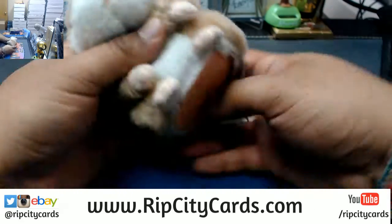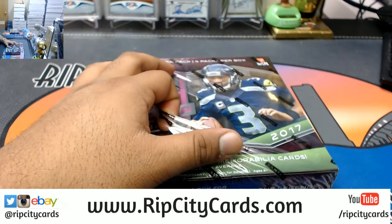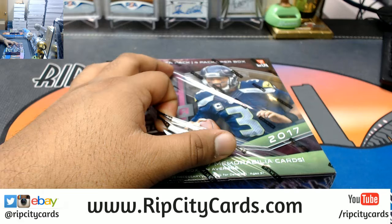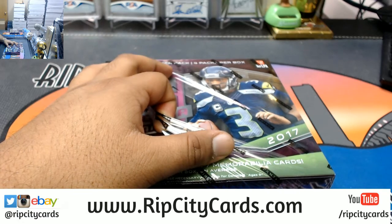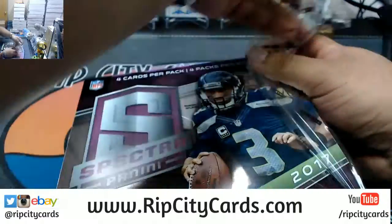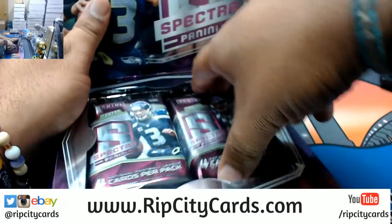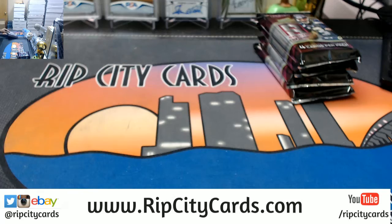Good luck everybody. Alright, let's see what we got here. No worries Michael, it's all good. I appreciate you at least giving me a heads up before we filled it — I do appreciate you giving your boy a heads up. So it's 4 left in the filler. $40 gets you a random team — the Jaguars — or a random autograph out of a box of Leaf Metal Draft Football. I just straight up manhandled that thing.